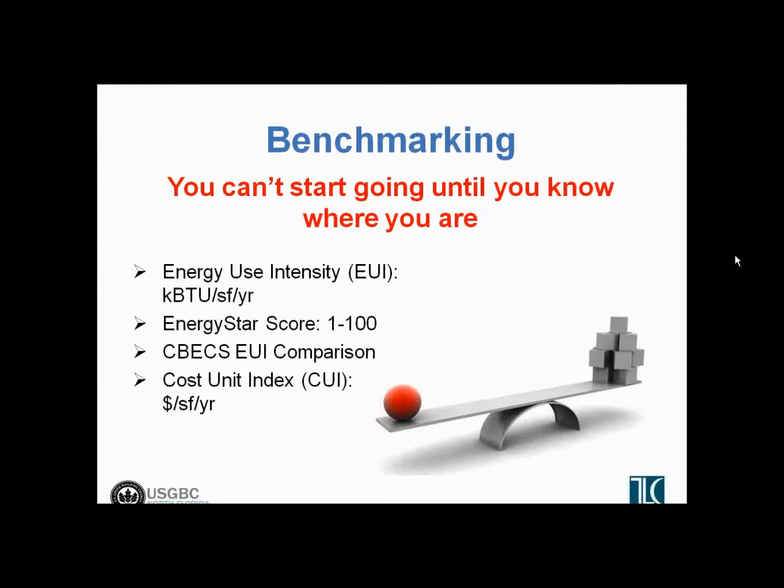Benchmarking is just knowing how much energy your building is using and where. It really doesn't matter how you do that analysis — whether you use an absolute value of energy use intensity, EUI, measured on a kBtu per square foot per year or kWh per square foot per year basis. That per square foot per year number is meant to normalize so that you can compare buildings of different sizes against each other. You can look at ENERGY STAR — we're going to talk a lot more about ENERGY STAR in the next module — but the ENERGY STAR database ranks your building on a scale of 1 to 100 compared to other buildings. 100 is the most efficient building in the database, 1 is a very inefficient building, and 50 would be the average performing building.